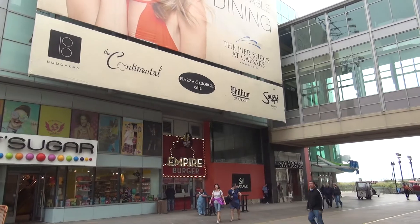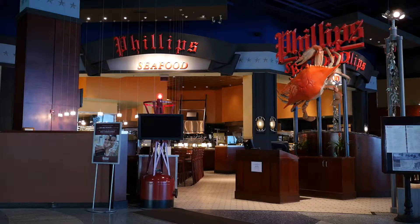Today, Eat This is visiting their location in Atlantic City, where we're going to see fresh seafood being made, and we're going to get to do some tasting. I'm Chuck Thomas, and it's time for Eat This.